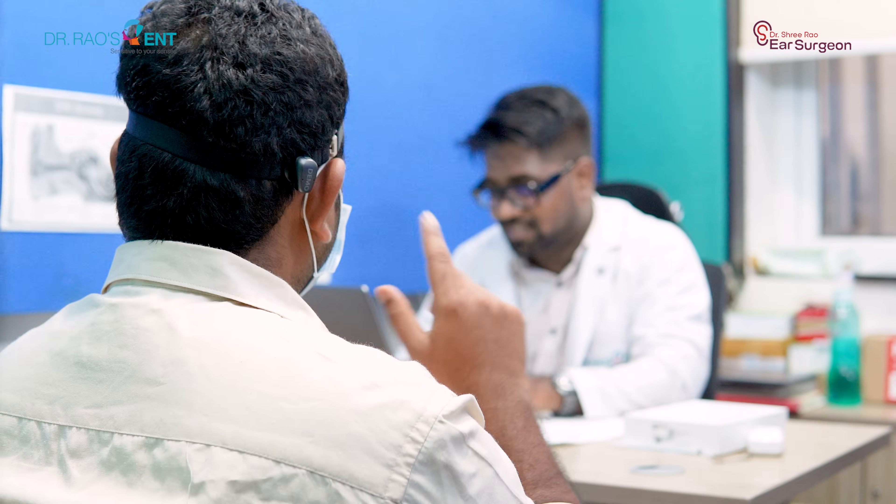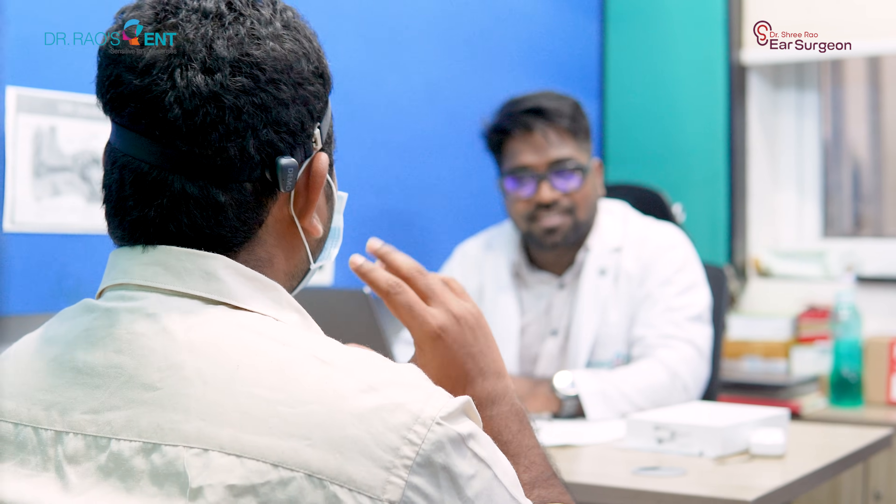At Dr. Rao's ENT Hospitals, we help you choose the right solution step by step. Remember, you can always start with the free bone conduction hearing trial at our center. If you have any questions regarding hearing loss, cochlear implants, hearing surgeries, or any kind of hearing solutions, please ask your questions in the comment section below — I'll try to answer as soon as I can. Thank you. Namaste.